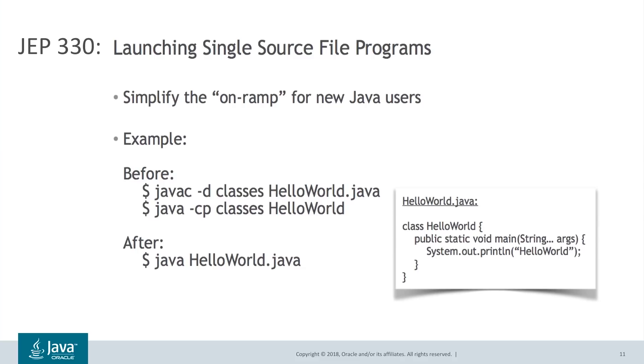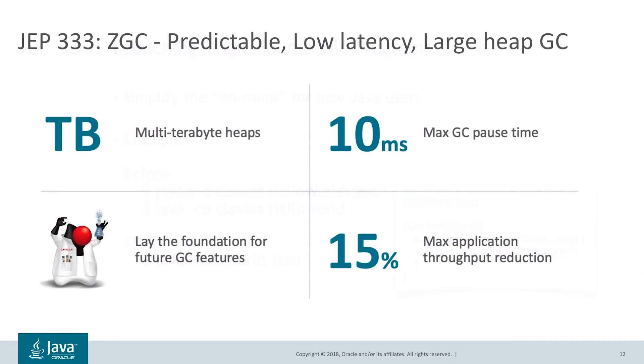In JDK 11, we are introducing a new feature to simplify the on-ramp for new Java developers. JDK 11 allows you to launch a single Java source file from a single command instead of the previous two steps — compile and then run. This reduces friction for new developers learning Java. We are also very excited to introduce in JDK 11 an experimental new low-latency GC, JEP 333: ZGC. ZGC implements a novel approach to garbage collection, enabling fully concurrent collections with smart read barriers that deliver predictable, very low pause times of a few milliseconds at the scale of multi-terabyte heaps — all with only a small throughput reduction of less than 15%.